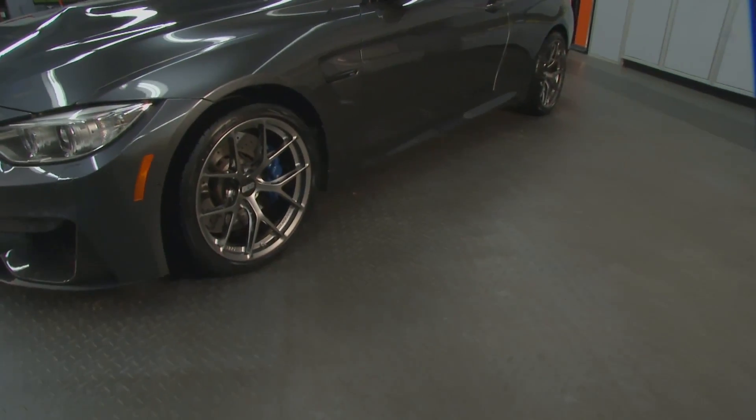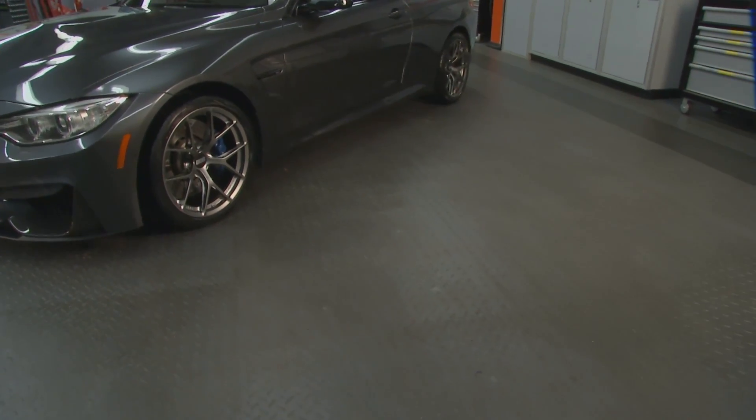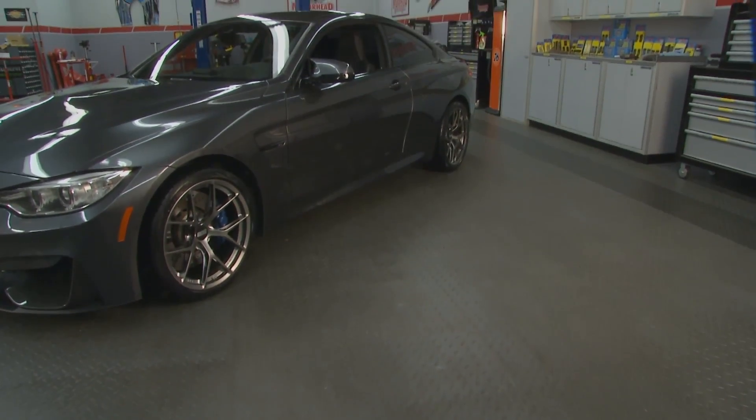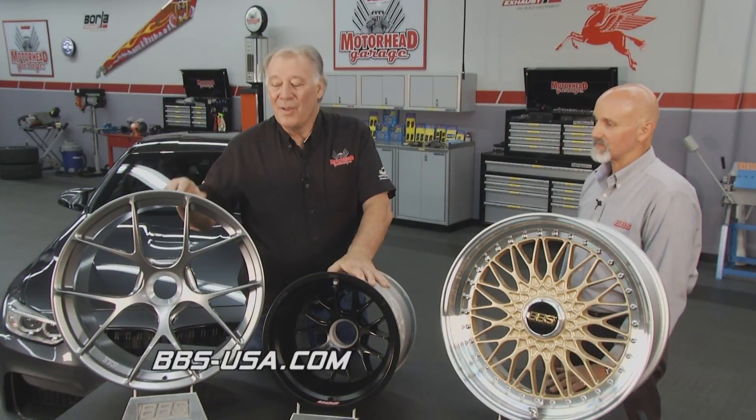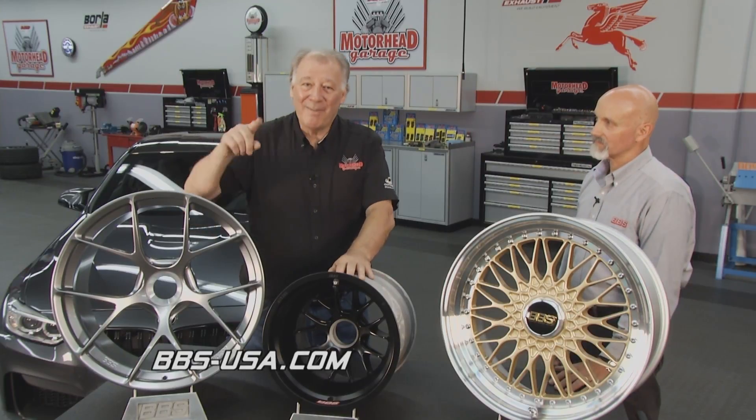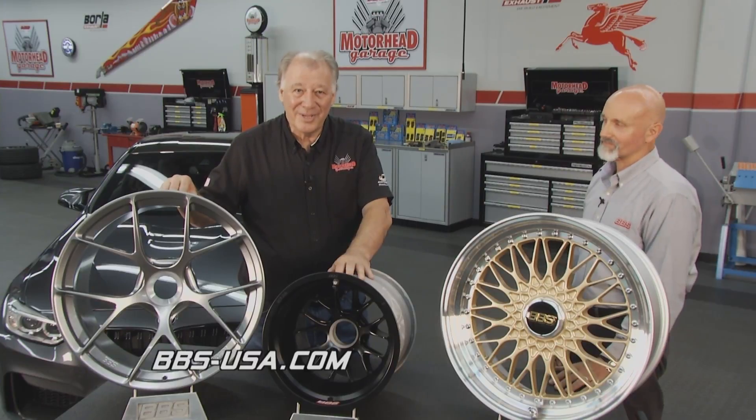On this particular package, we use a 275 front tire and a 295 rear — some very nice Yokohama tires. It looks great and it performs. Now you've got a little information about what kind of wheels you ought to be getting for your car — think of BBS. We're going to take a short break, but we've got a lot more here at Motorhead Garage, so stick around.